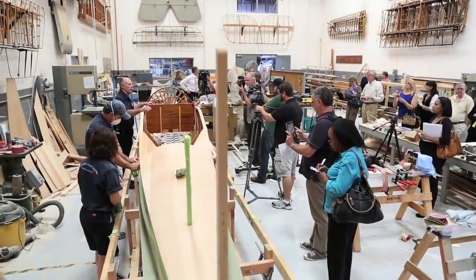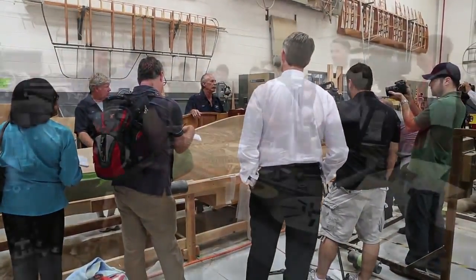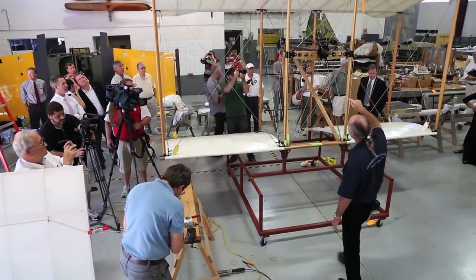I got an opportunity to invite some of the press out because I thought it'd be a great opportunity to show them some of the progress on the hull, the fuselage. We got a chance to look at the wings and where we were on that. And most importantly, the most exciting thing about that day was the fact that we got to run the engine for everybody.